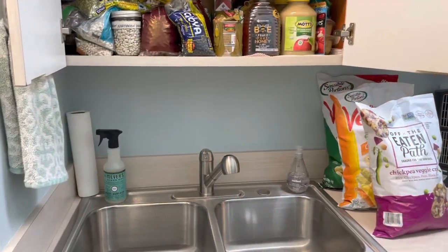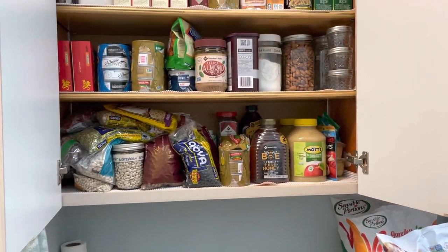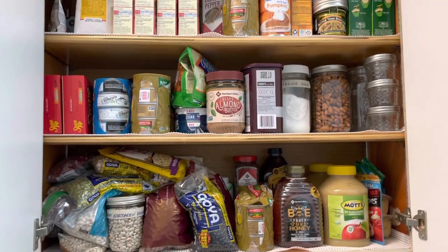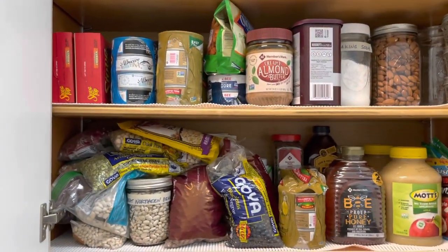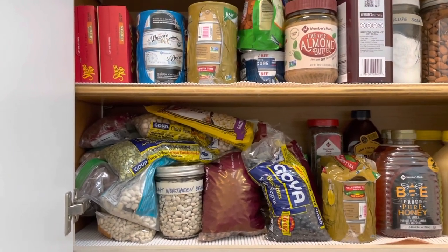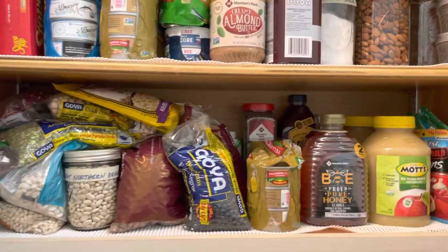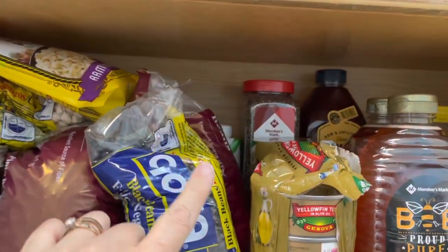So we're still in the laundry room and this is our little cabinet above the sink — kind of my pantry extension, part three. Obviously I need to do some organizing in here. You can see I have black beans, chickpeas, some split peas, great Northern beans, more of that tuna. Sam's Club has a really good price on black pepper, so I did buy two of those.